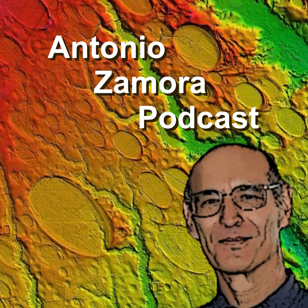Thank you for listening to this podcast. Please visit the YouTube channel or the website for many other interesting topics.